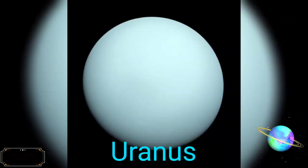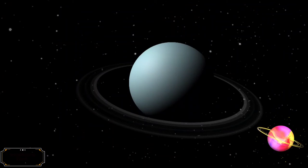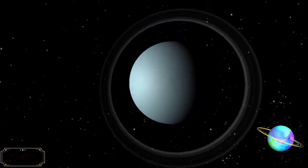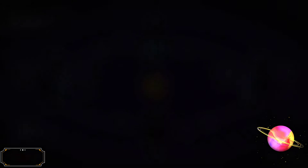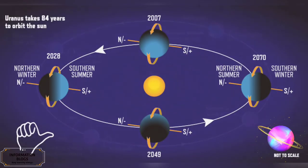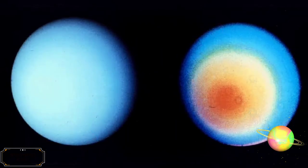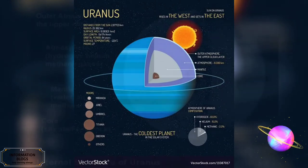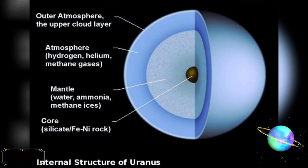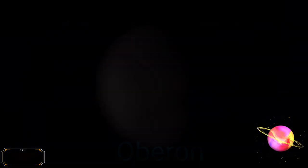Uranus is the seventh planet from the Sun. Its name is a reference to the Greek god of the sky, Uranus, who, according to Greek mythology, was the grandfather of Zeus and father of Cronus. Like the other giant planets, Uranus has a ring system, a magnetosphere, and numerous moons. Uranus orbits the Sun once every 84 years, taking an average of 7 years to pass through each constellation of the zodiac. Its average distance from the Sun is roughly 20 AU or 3 billion km. Uranus' mass is roughly 14.5 times that of Earth, making it the least massive of the giant planets. Its diameter is slightly larger than Neptune's, at roughly 4 times that of Earth. Uranus has 27 known natural satellites.